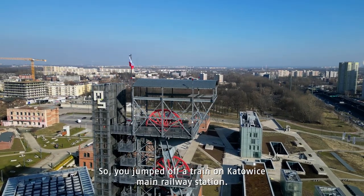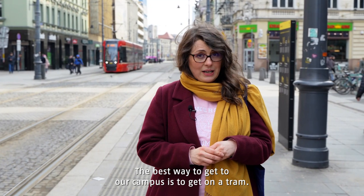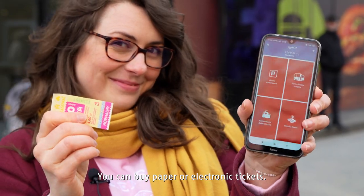So, you've jumped off a train at Katowice main railway station. The best way to get to our campus is to get on a tram. You can buy paper or electronic tickets.